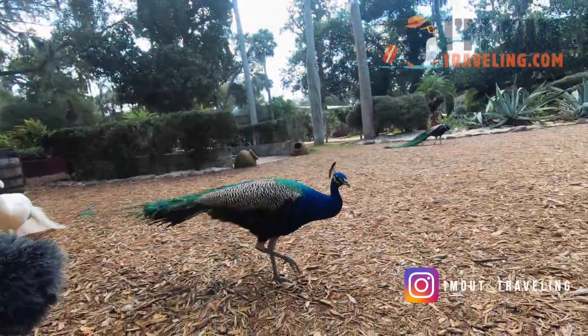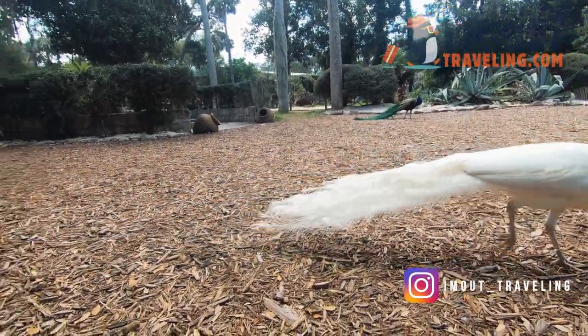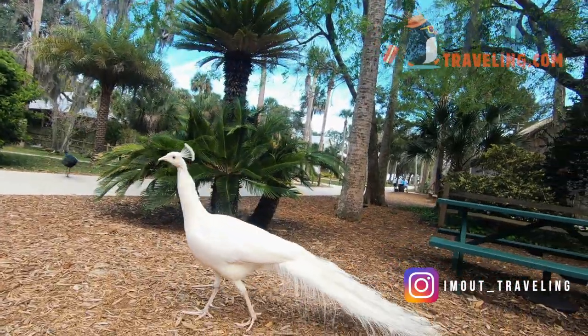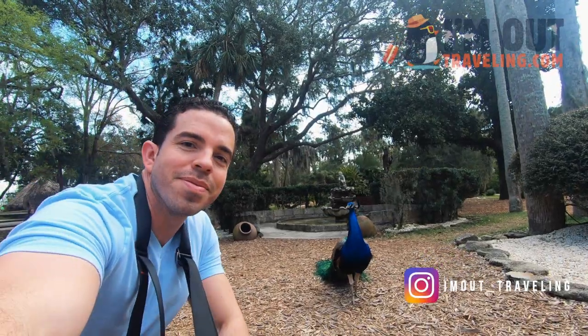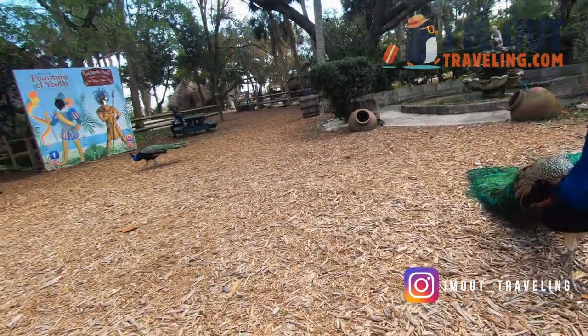As you walk the grounds of the Fountain of Youth, you're going to see a whole bunch of little peacocks. There's a white one — I've never seen a white one before. Beautiful! They've definitely come out to play because they weren't here earlier. All this for $15 to $16, whatever it costs to come here — it's not a bad deal.